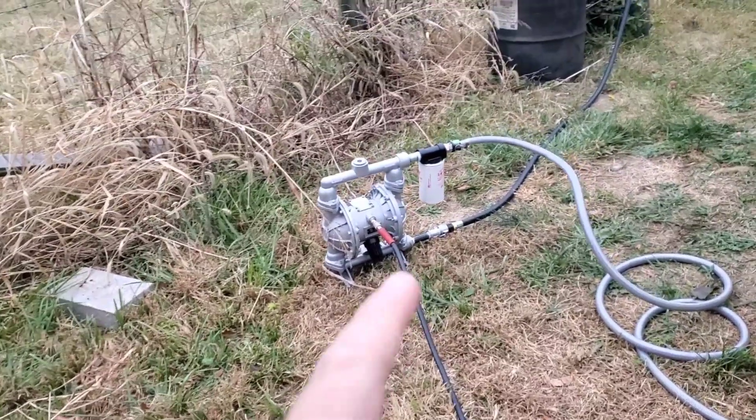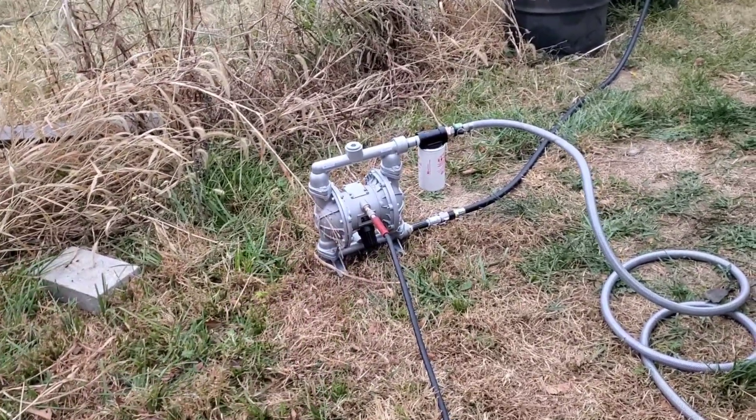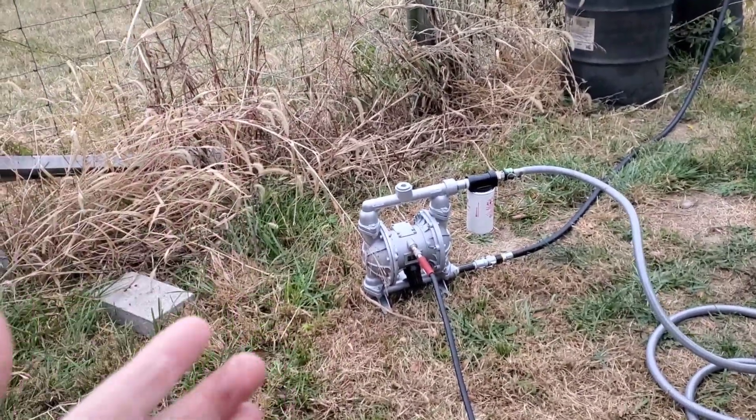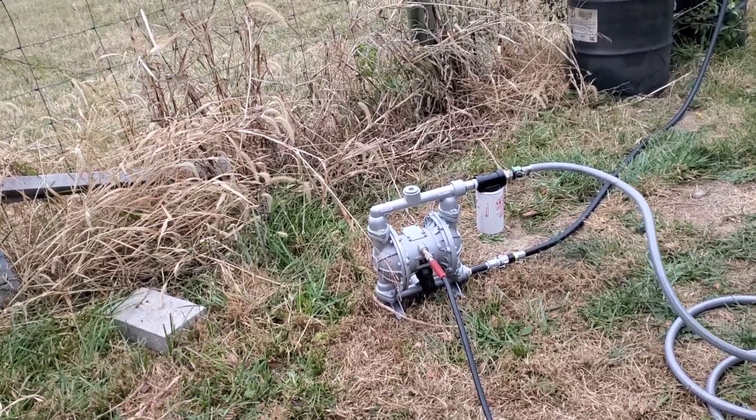Anyways, talking about the pump. This is a cheap Amazon pump — it is like $195 plus tax, obviously shipped. I like buying stuff like this off Amazon because if it's complete trash and I don't like it, I send it back and it's no big deal.